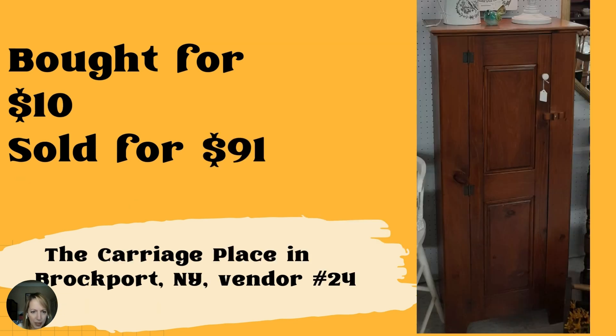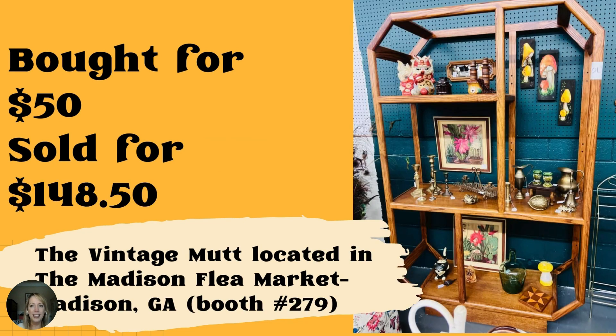Next up — found this jelly cupboard for $10 at a moving sale, sold for $91 at the Carriage Place in Brockport, New York, vendor 24. That is so interesting — I would love to see the inside of it. And this shelf unit is stunning — paid $50 on Facebook Marketplace and sold for $148.50. This is the Vintage Mutt located in the Madison Flea Market in Madison, Georgia, booth number 279.